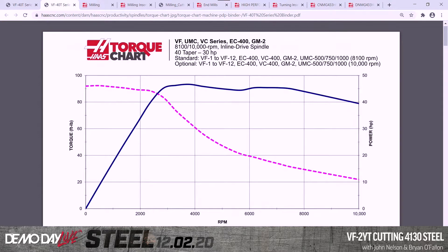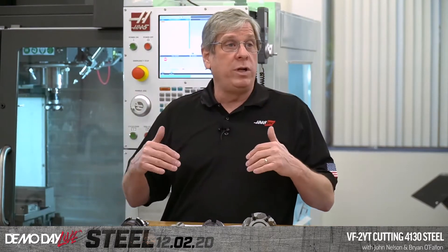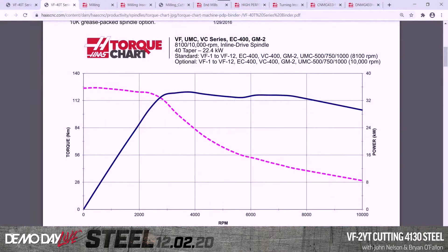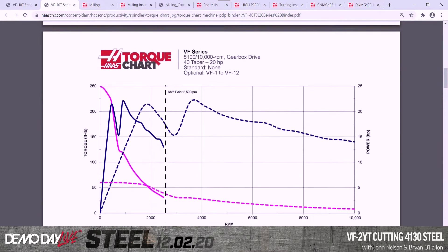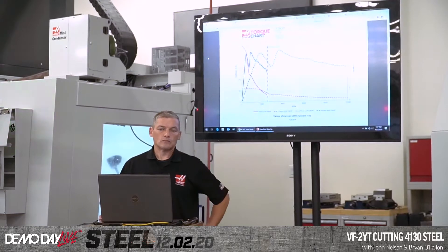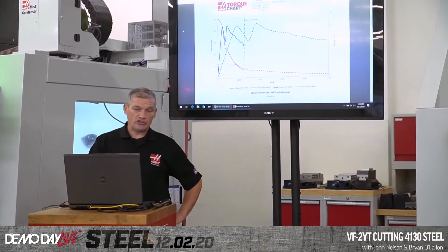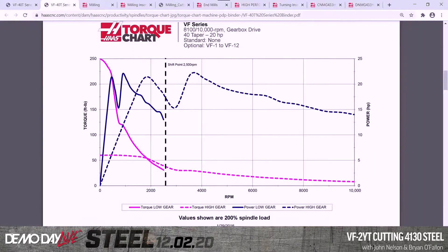Foot-pounds are on the left side of the chart, horsepower values on the right, and RPM along the bottom. Don't forget to verify the machine model and spindle type at the top of the torque chart. The first chart is in imperial units — horsepower and torque in foot-pounds. Scroll down once for the metric version with power in kilowatts and torque in newton-meters. Scroll down again for the gearbox version, which shows low and high gear values and the shift point.